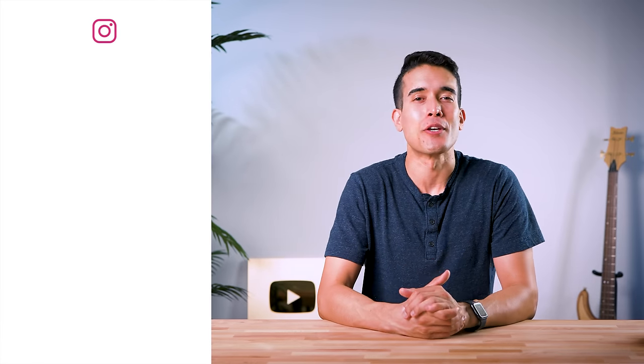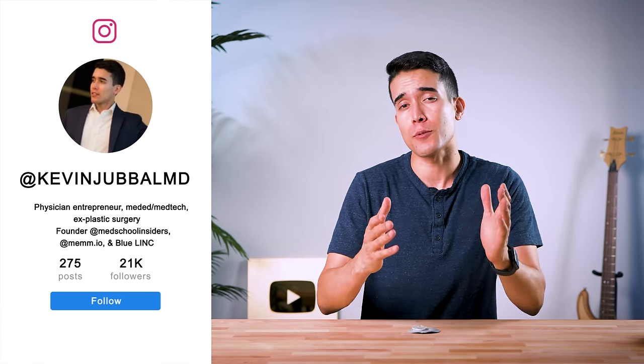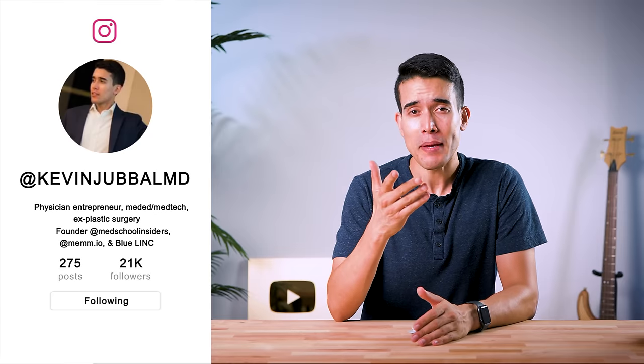What's going on, guys? For those of you who are new here, my name is Kevin Jubbal, physician-entrepreneur based in Las Vegas. You may know me as the guy that quit plastic surgery to go focus on some entrepreneurial dreams.